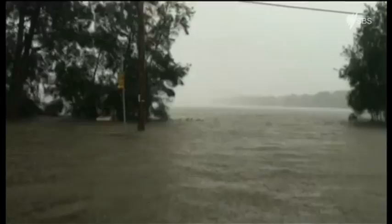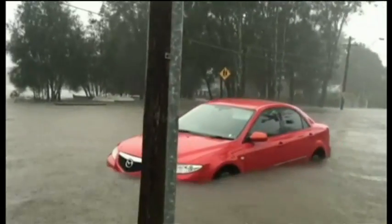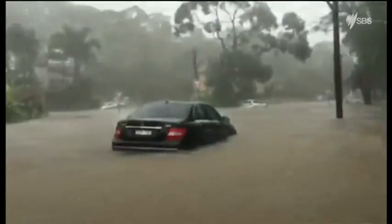With heavy rainfall expected to hit parts of the East Coast this weekend, authorities are bracing for more cases of drivers becoming stranded trying to venture through floodwaters. I don't think the service can emphasise it enough how important it is for people to stay out of floodwater when they're driving motor vehicles.